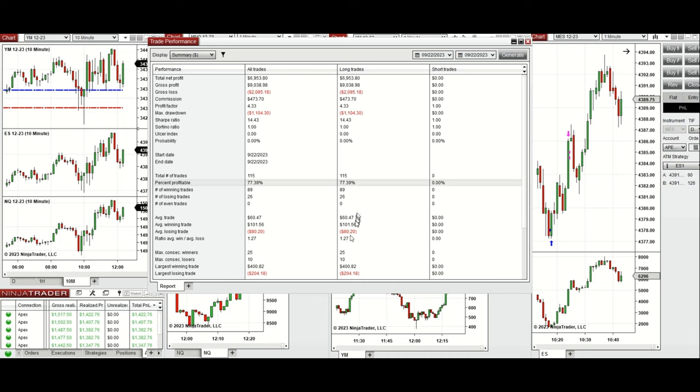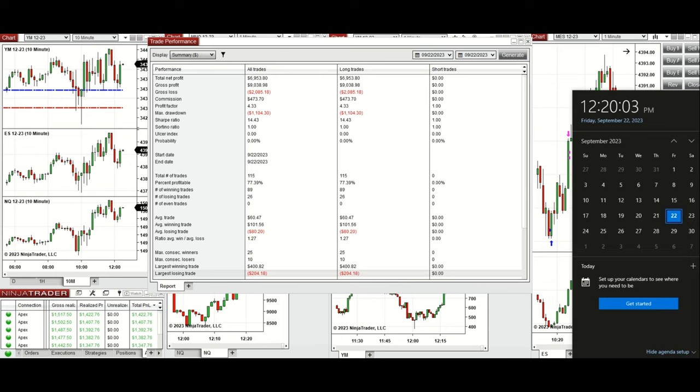The average win-to-loss ratio was 1.27. The largest winning trade was $400 and the largest losing trade was $204. I hope this trade taken by the PATH system is useful for you — let us know if you have any questions, and have a wonderful day and weekend.